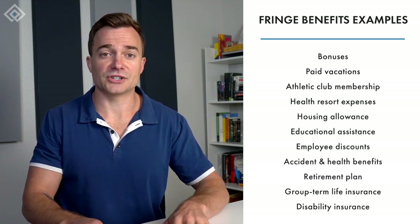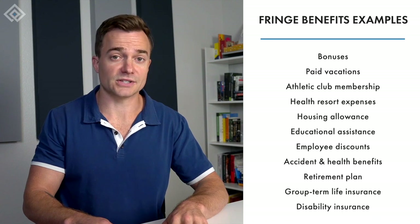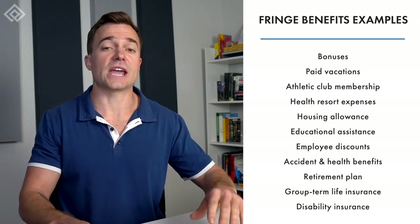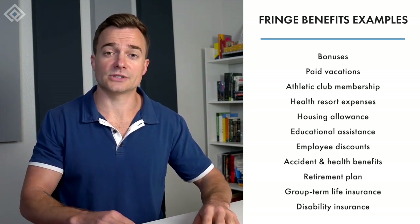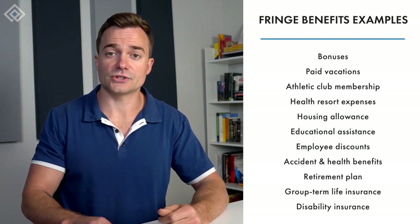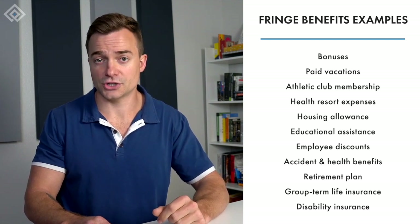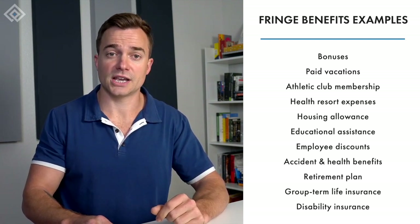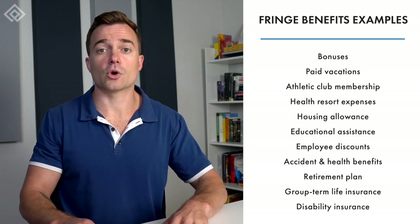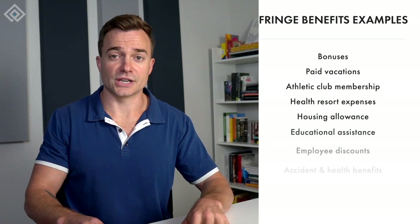Common fringe benefit examples include bonuses, paid vacations, athletic club memberships, health resort expenses, housing allowance, educational assistance, employee discounts, accident and health benefits, and retirement plans. In addition, we also have group term life insurance, workers compensation insurance, unemployment insurance, family and medical leave, disability insurance, social security, and Medicare.